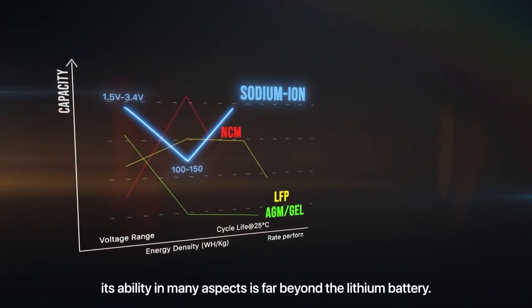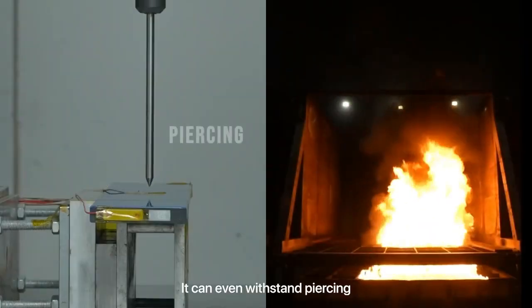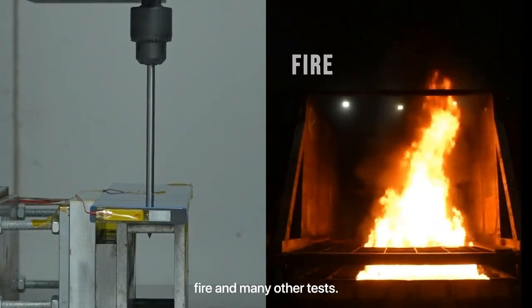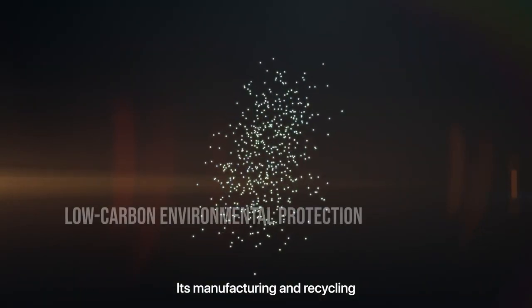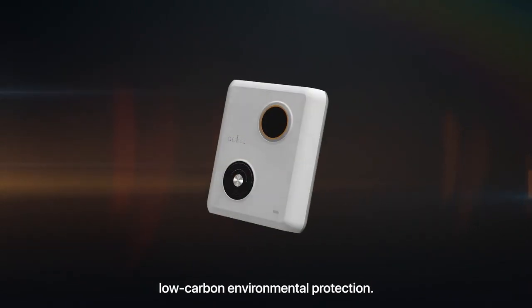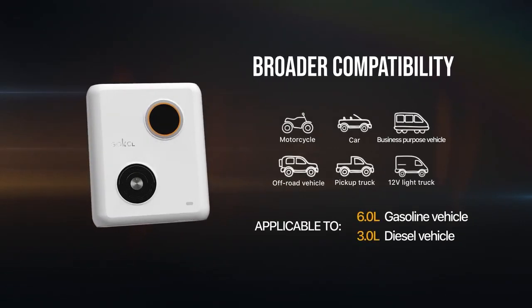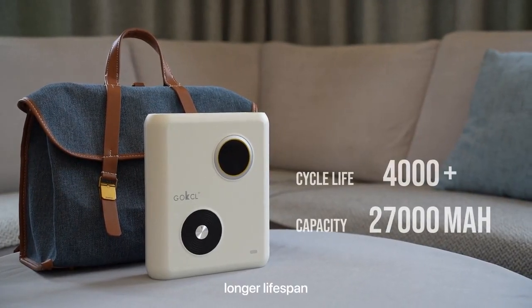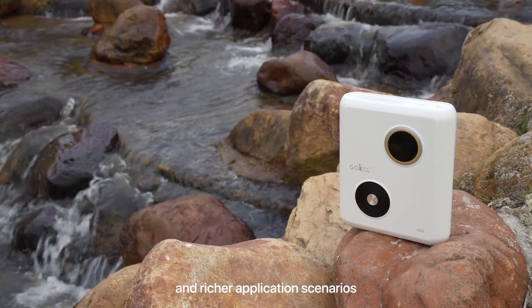Additionally, its ability in many aspects is far beyond the lithium battery. It can even withstand piercing, fire, and many other tests. Its manufacturing and recycling also adhere to the principles of low-carbon environmental protection. We have also endowed it with broader compatibility, longer lifespan, more fashionable design, and richer application scenarios.